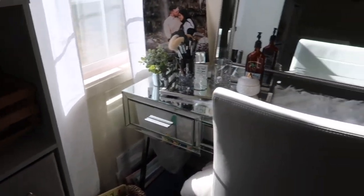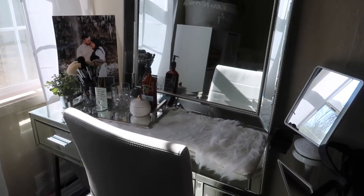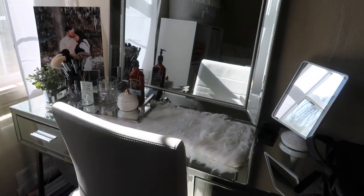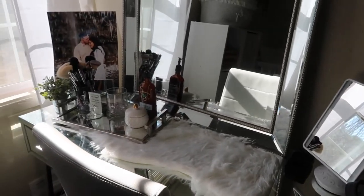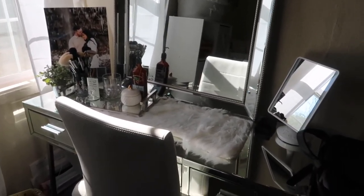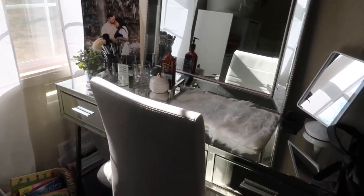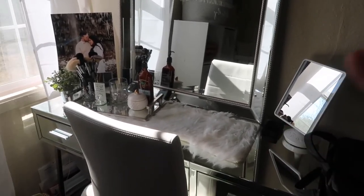Baby girl does share the nursery a little bit with mom. My fiancé and I compromised — he has his desk in our bedroom and I moved my vanity slash desk into her room since it looks better here. Eventually when she starts sleeping in here we'll need to figure something out because the mirrored vanity isn't very baby-friendly, but I love my vanity and for now it works.